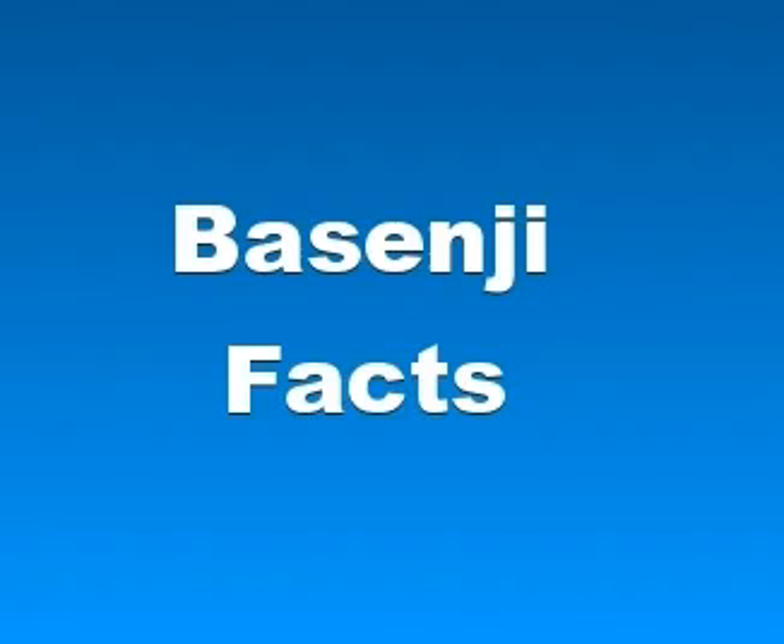The average lifespan of the Basenji is around 12 years. Basenjis do shed, but it's important to point out that they keep themselves very clean with their own grooming methods. They do not have a doggy odour and have limited dander.